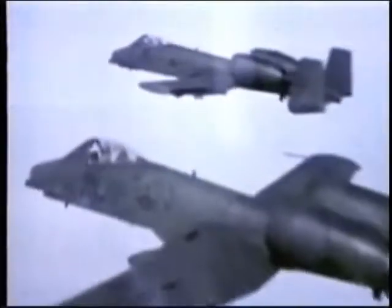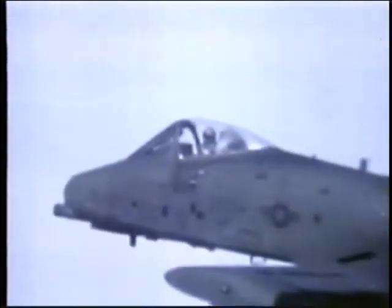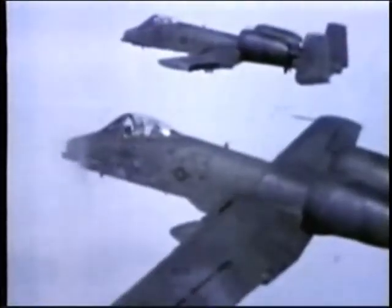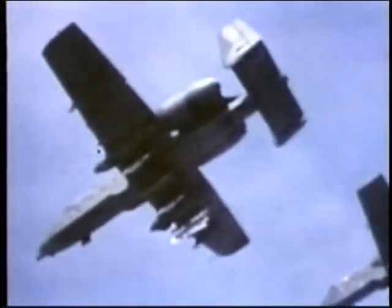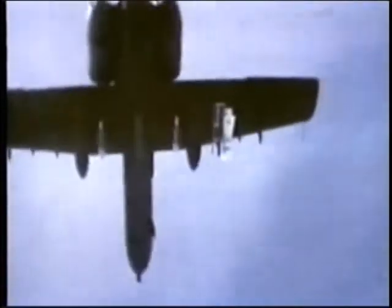The arrangement of the tail unit and twin turbofans cuts power plant vulnerability and heat emission. Speed is low, but agility and field performance can best be described as impressive. The A-10 can carry a maximum of 16,000 pounds of ordnance, including most U.S. air-to-surface guided weapons and the multi-capable Maverick missile on 11 hardpoints.